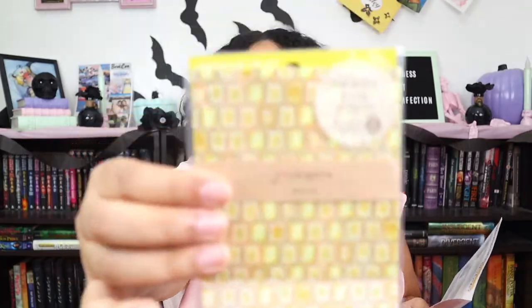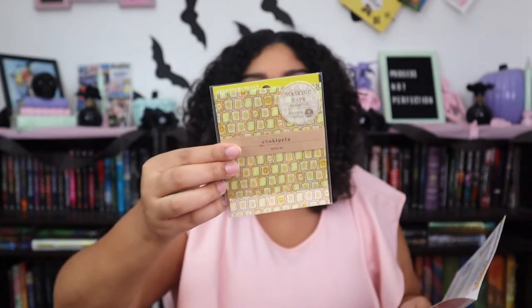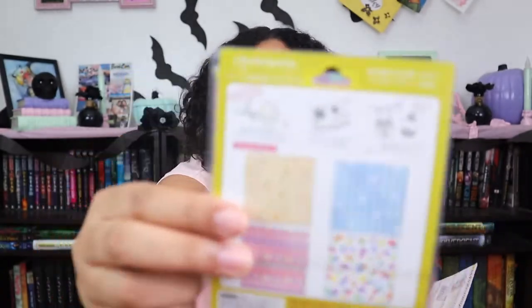There's masking tape material called Chokipeta paper, which I think is for scrapbooking. It comes with really cute designs. And a Sarasa marble pen — this is the second pen I've gotten, and I think it's the same as the other one. This one actually comes with like two colors; the one I got last time was pink.